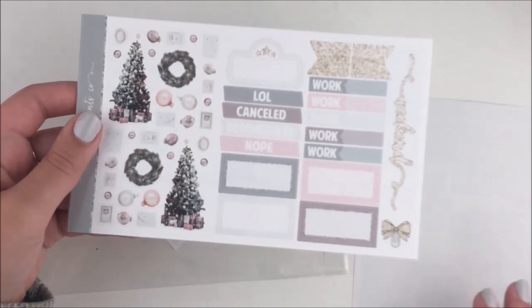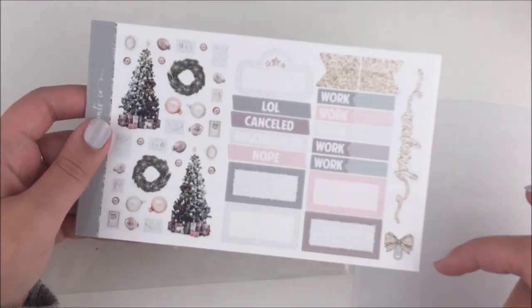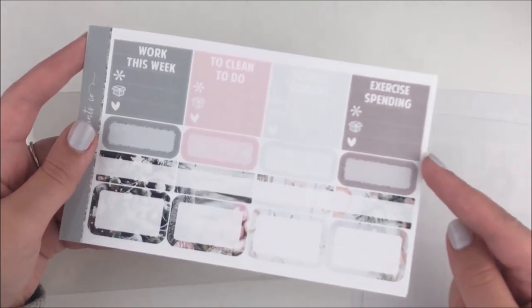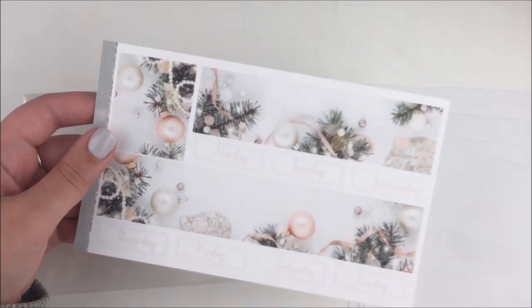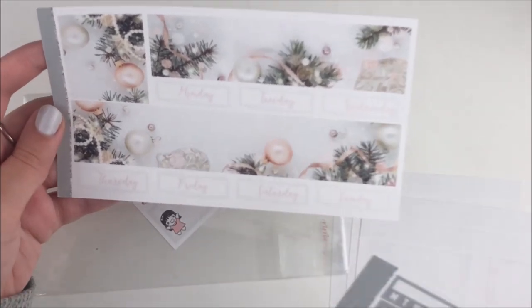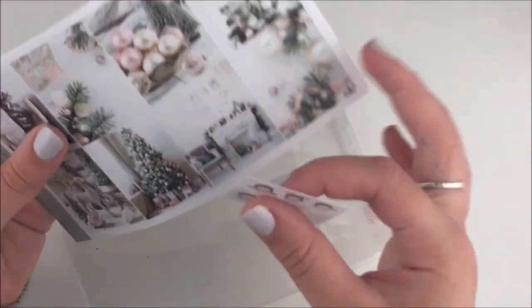You guys know SPC's format — boxes, work labels, weekend banner, bow thing, half boxes, labels, rounded quarter boxes, icons, headers, sidebar stuff, checklists. Then the bottom washi date cover is an extra full box. I feel like this is the newer format so maybe this is the one she brought back this year. If you guys know, please let me know. Even if it's not from this year, it's still stunning, I really couldn't care less.